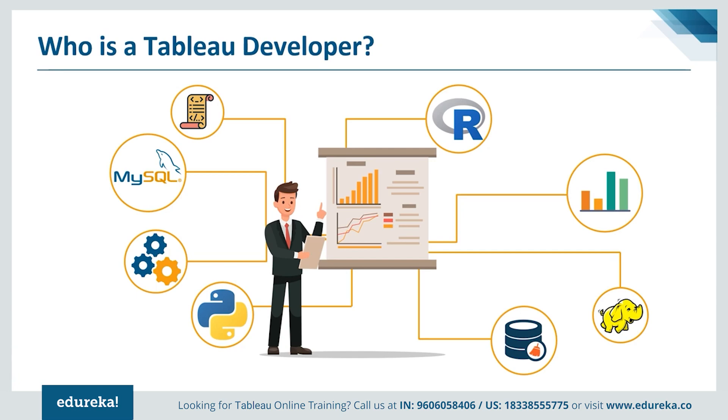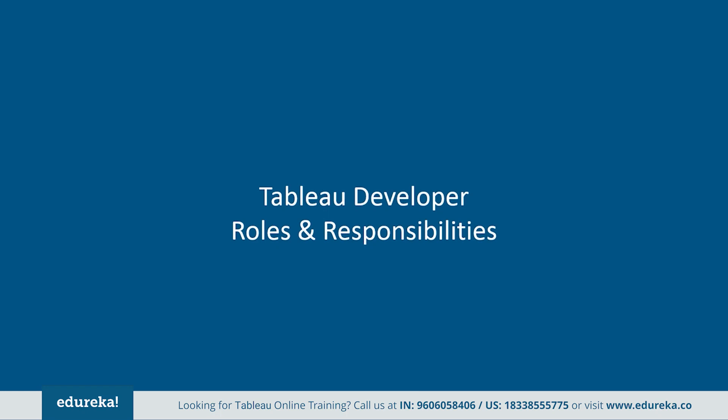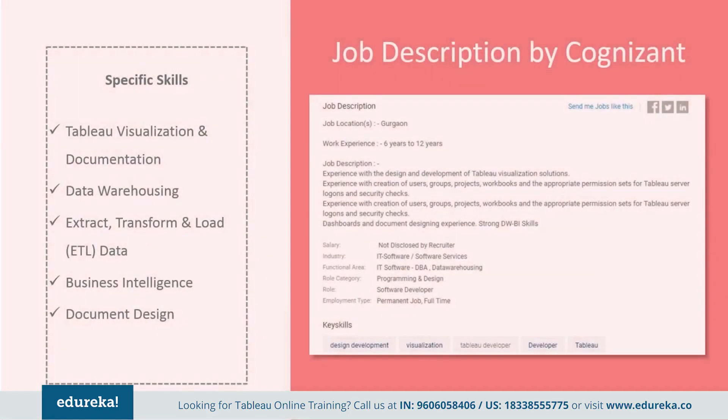There are tons of jobs available which require Tableau as a major skill set. Now let's take a look at the responsibilities that come with this lucrative job profile. Tableau developer responsibilities vary depending on the type of organization they work for. Here are a few job descriptions picked out from major companies. Cognizant wants somebody with industry experience, hands-on design and development of Tableau visualization solutions, creation of users, groups, projects, workbooks, and appropriate permission sets for Tableau server logons and security checks, along with strong data warehousing and business intelligence skills.